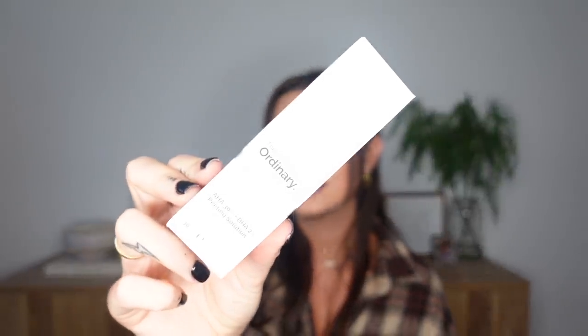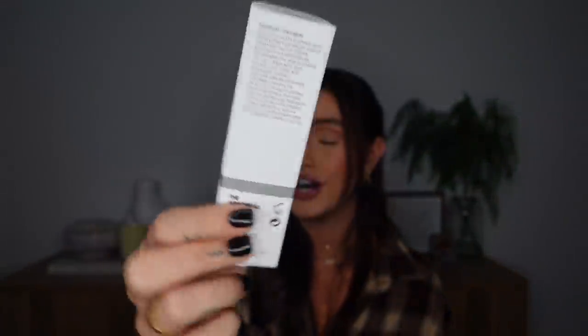I've never tried anything from The Ordinary, but I went on Space NK's bestsellers and found this: the AHA 30% peeling solution. That sounds a bit scary but it's a 10-minute exfoliating facial. I've been having a few breakouts recently so I'm hoping this does me good. Let me know if you recommend it or if I should stay away - it was so cheap, about five pounds.